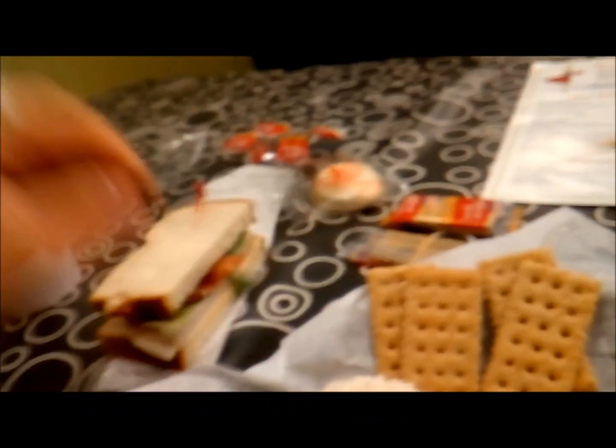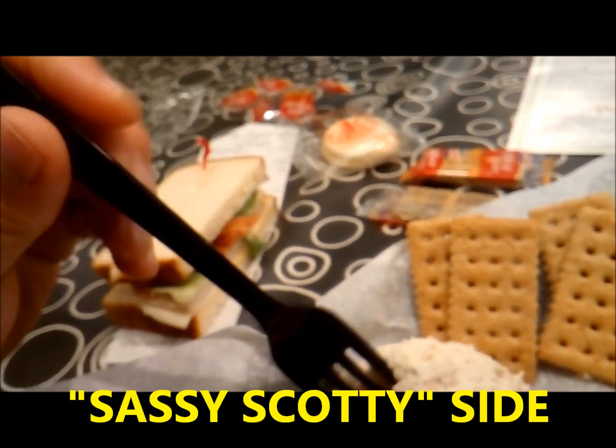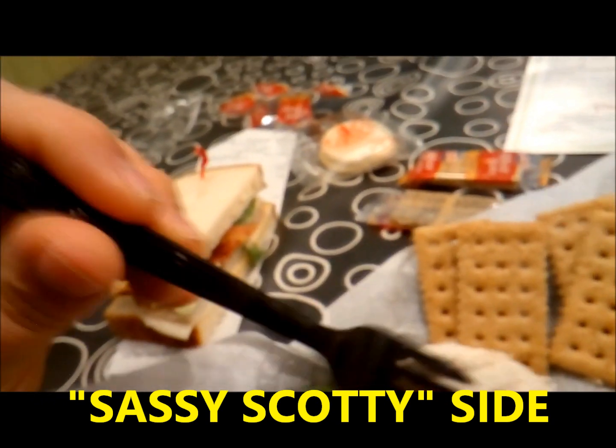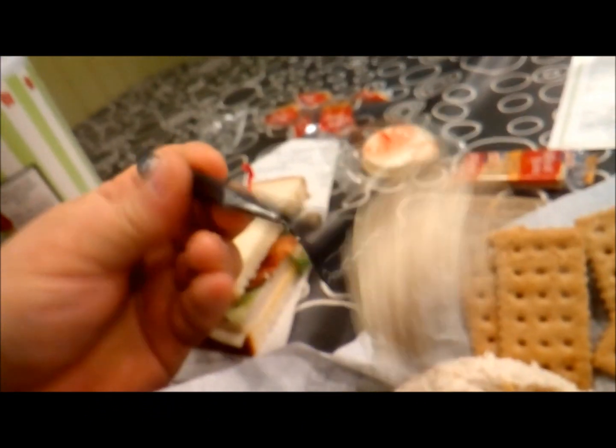And this is their Sassy — I think she said Sassy Scotty. It's a zesty blend of ranch, bacon, and shredded cheddar cheese. I'm going to put it on a cracker; it looks really good.